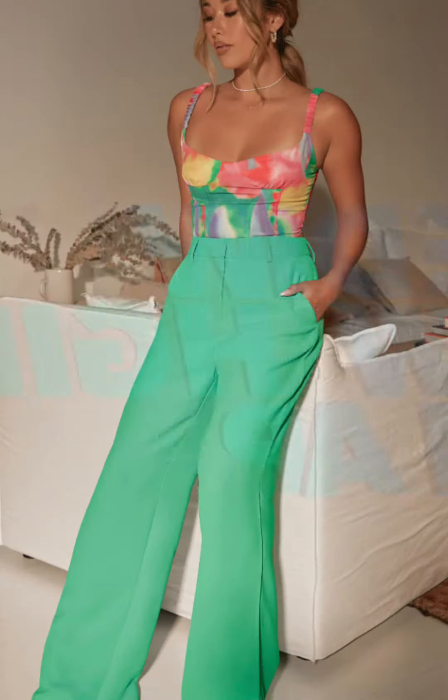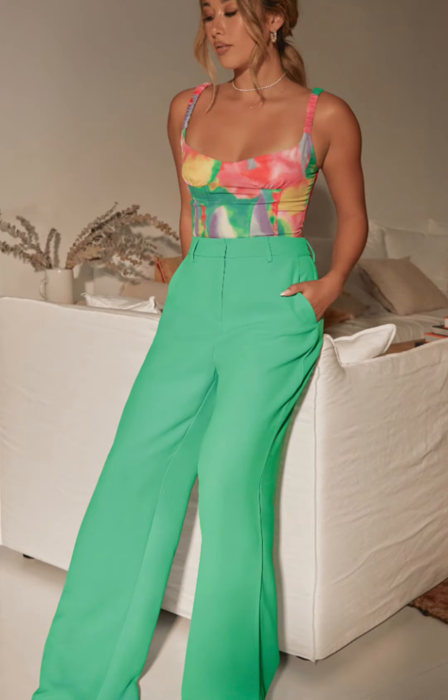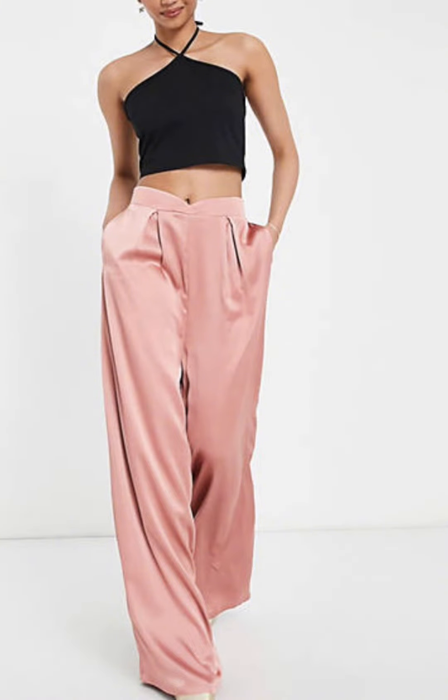Our next trend is look like money. You want to look like you just stepped out of the Hamptons or on your way to Martha's Vineyard. Old money look — it's really in this summer.